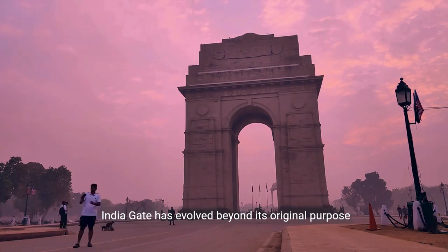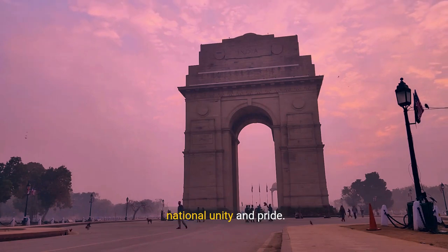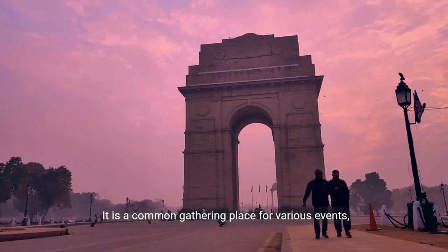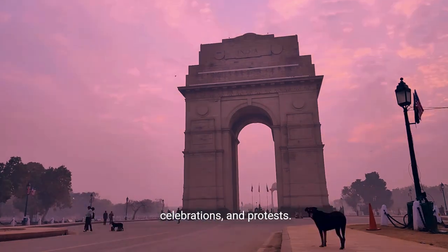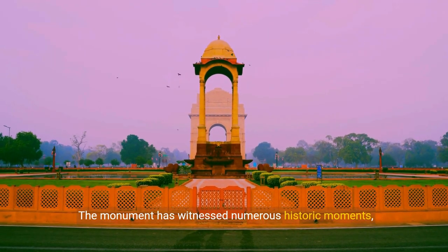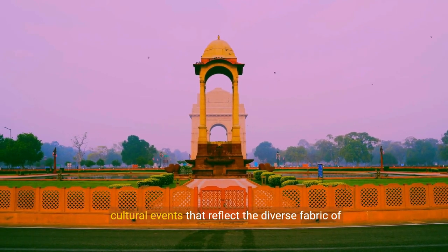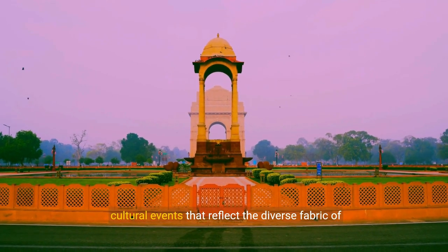India Gate has evolved beyond its original purpose as a war memorial and has become a symbol of national unity and pride. It is a common gathering place for various events, celebrations, and protests. The monument has witnessed numerous historic moments, serving as a backdrop for rallies, parades, and cultural events that reflect the diverse fabric of India.